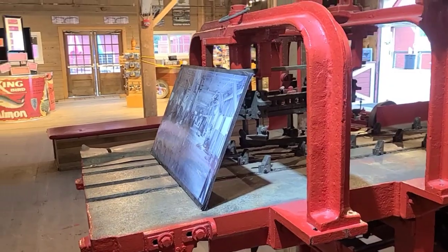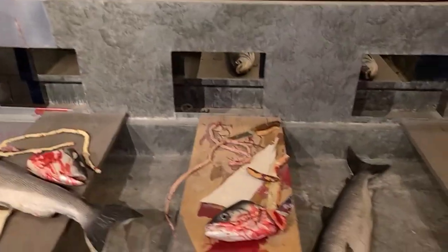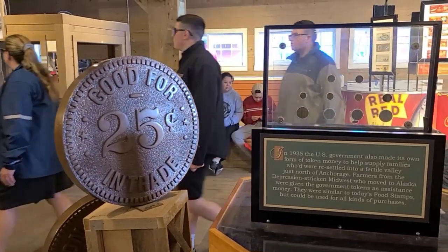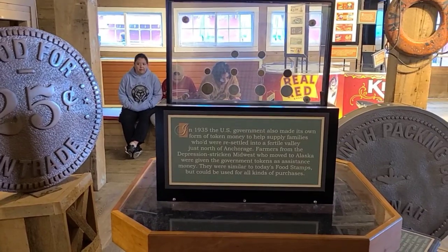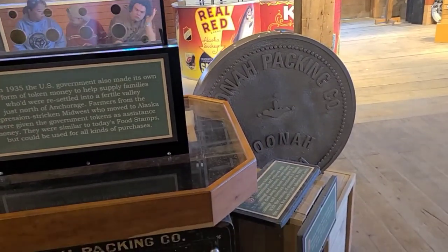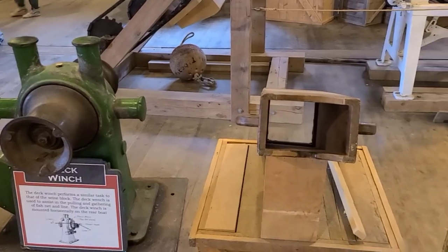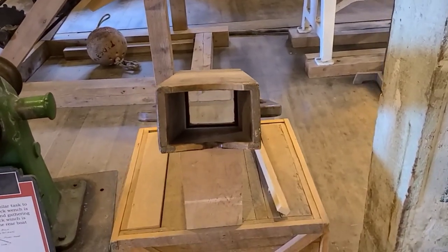This part of the museum is dedicated to salmon processing, and you can see automated salmon cleaning machines and a display of plastic fish heads. This display talks about the Alaskan bingle — a token currency from 1935 that functioned like food stamps but in coin shape, valid only in Alaska. Eventually, one man went to Seattle and tried to use his Alaskan bingles for postage stamps and they were rejected, so nobody wanted to use them anymore and they were discontinued. There's also an underwater viewer that fishermen used to observe activity beneath the water — a simple wooden box with a glass viewer at the bottom.